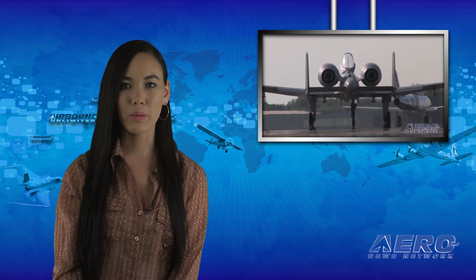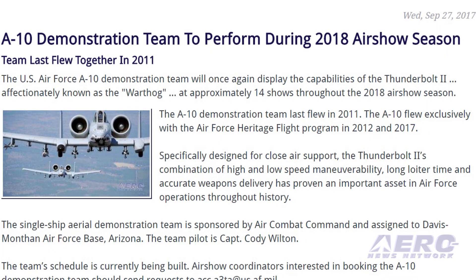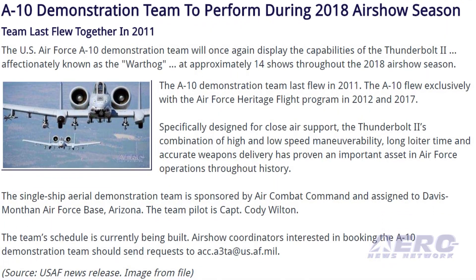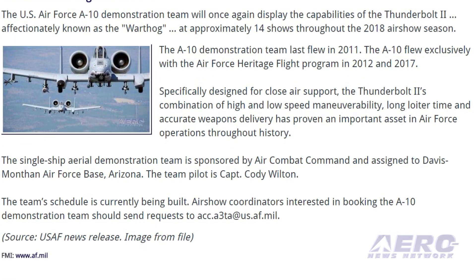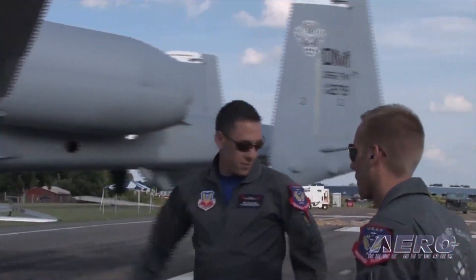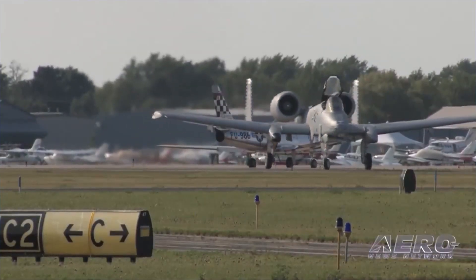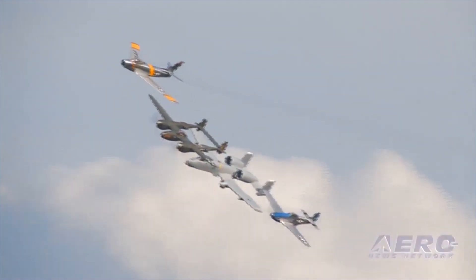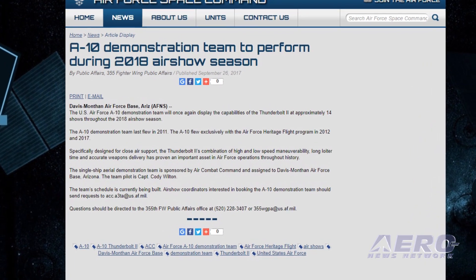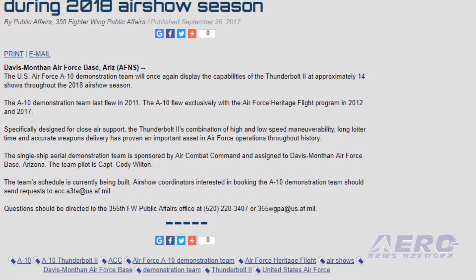The U.S. Air Force A-10 demonstration team will once again display the capabilities of the Thunderbolt 2, affectionately known as the Warthog, at approximately 14 shows throughout the 2018 air show season. The A-10 demonstration team last flew in 2011, and flew exclusively with the Air Force Heritage Flight Program in 2012 and 2017. Specifically designed for close air support, the Thunderbolt 2's combination of high and low speed maneuverability, long loiter time, and accurate weapons delivery has proven an important asset in Air Force operations throughout history. The single-ship aerial demonstration team is sponsored by Air Combat Command and assigned to Davis-Monthan Air Force Base, Arizona. The team pilot is Captain Cody Wilton. Air show coordinators interested in booking the A-10 demonstration team should send requests to ACC.A3TA at US.AF.MIL.